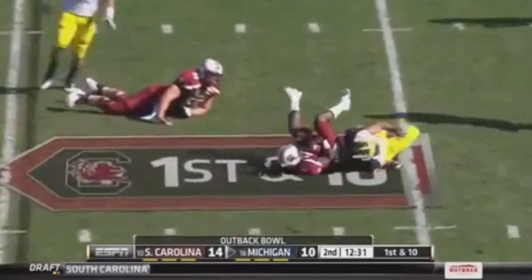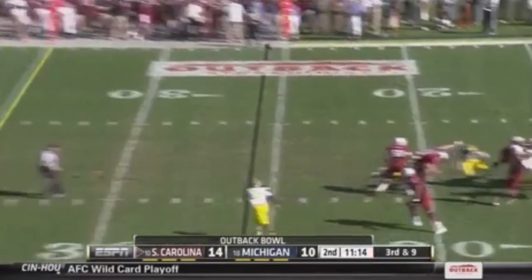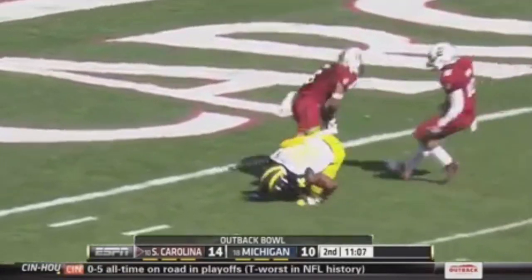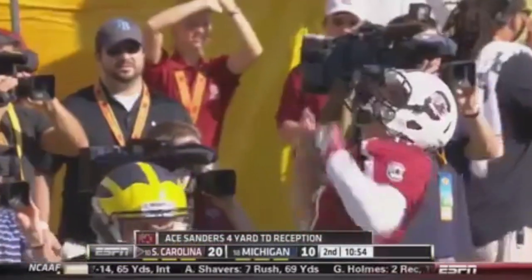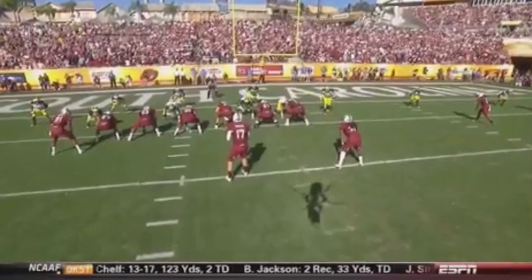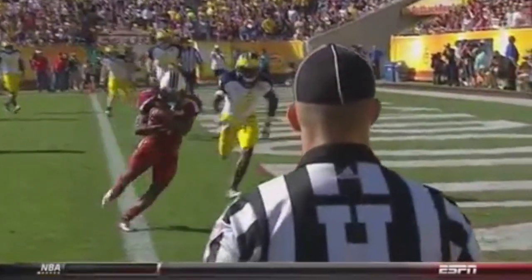At quarterback for the Gamecocks, the sophomore's first pass is immediately erased for a loss of two by Joe Bolden, the freshman linebacker out of Cincinnati. On second down, Thompson throws down the middle — it's Nick Jones, out of the run. Jones to the four, first and goal, South Carolina. Sprinting out — touchdown to Ace Sanders! Excellent play calling by the Spurriers — a sprint to the right, and Sanders sticks his left foot in the ground and breaks to the outside. That's a slam dunk. Excellent play calling against man-to-man coverage.